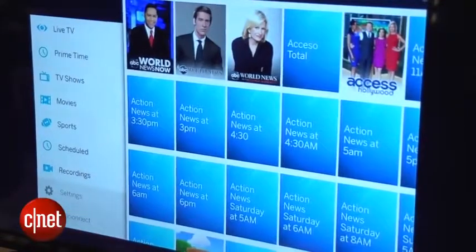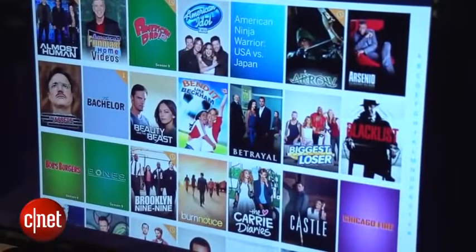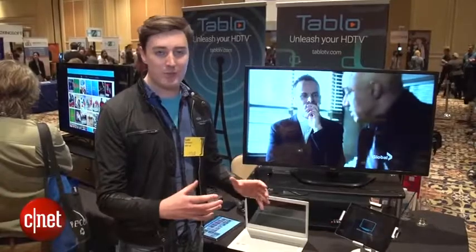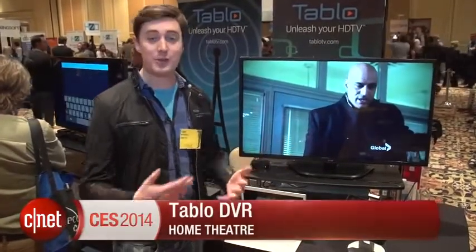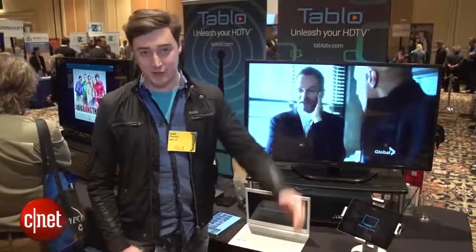The interface seems pretty slick, and I think this could be a really good way of organizing and capturing some of the great stuff that arrives free over the air to your TV. I'm Luke Westaway for CNET at CES 2014. For more, go to ces.cnet.com.